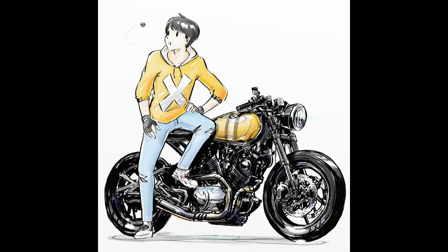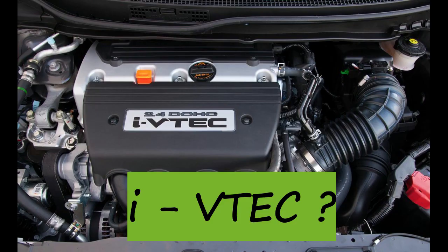Hey guys, how are you all doing? I am Super Jack Petrofit and welcome to the channel. On this video, I am going to tell you what is iVTEC, the term used by Honda in its petrol cars.